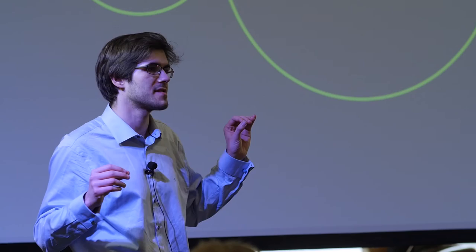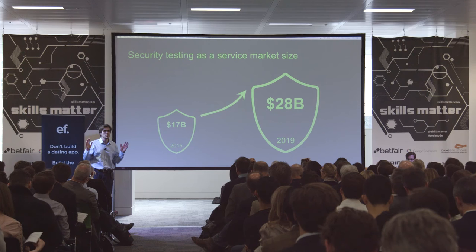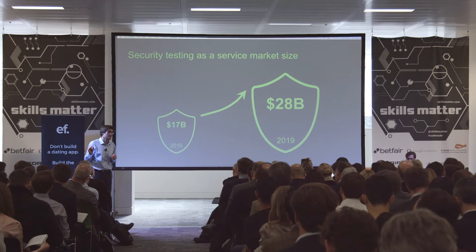Basically, every company that has a web or mobile application benefits from this service. Cyber security is something all CIOs are worried about. The security testing market in particular is going to continue to grow to $28 billion by 2019.